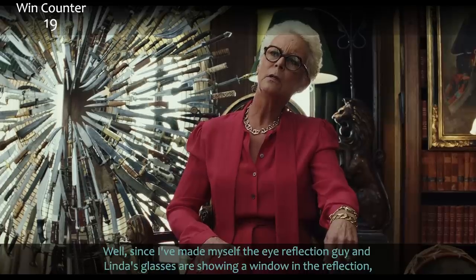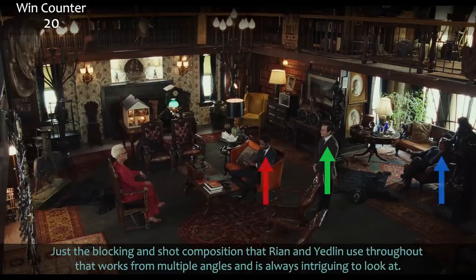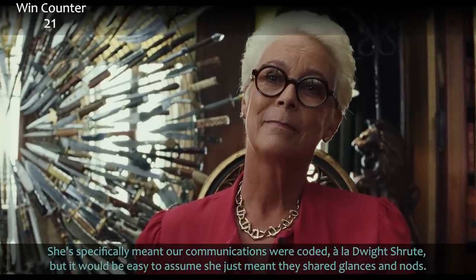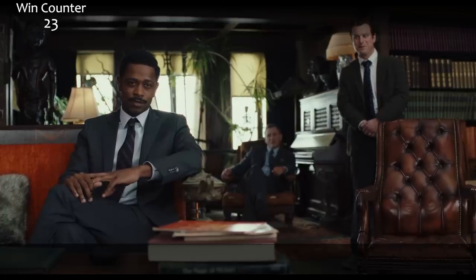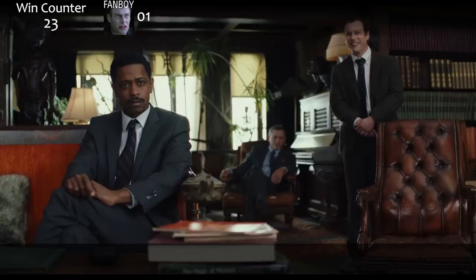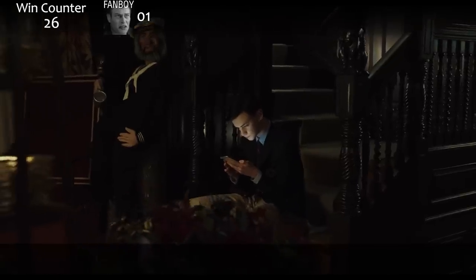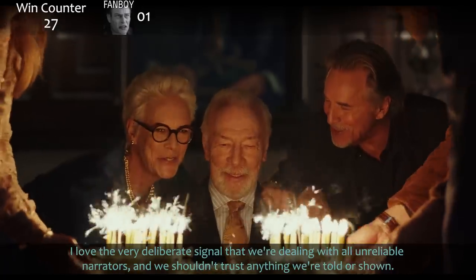Linda's glasses are showing a window in the reflection — since I've made myself the eye reflection guy, the fun fact that they made lighting rigs to look like windows for reflections is a win. Just the blocking and shot composition that Rian and Yedlin use throughout, always intriguing from multiple angles. 'We had our own secret way of communicating' — so vague. She specifically meant their communications were coded à la Dwight Schrute, but you'd easily assume she meant shared glances. Nervous, sketchy Michael Shannon with a limp is a solid red herring murderer. Trooper Wagner's fanboy moments deserve their own win counter. I love the very deliberate signal that we're dealing with all unreliable narrators and shouldn't trust anything we're told or shown.